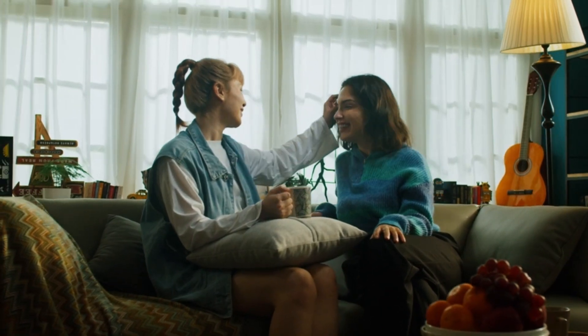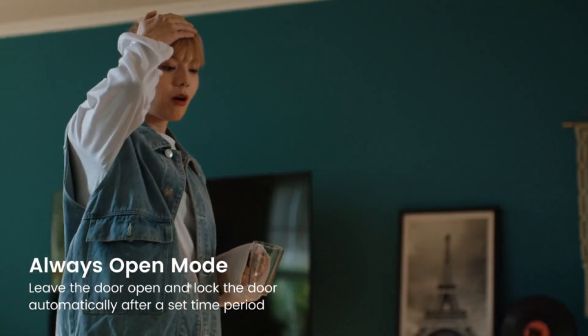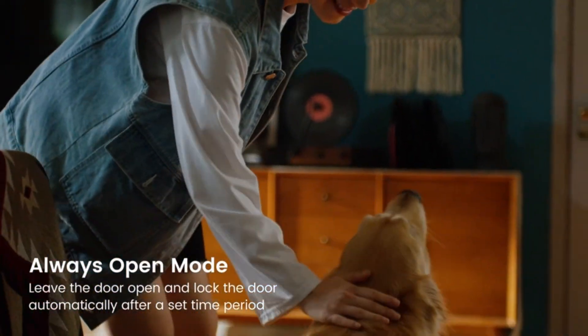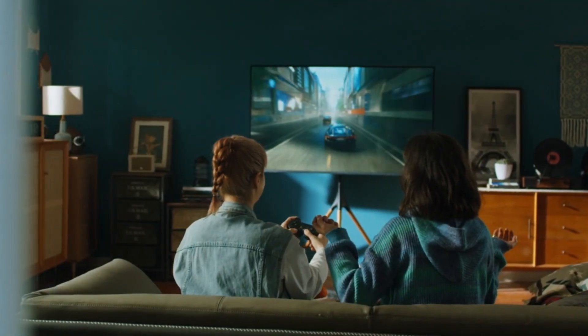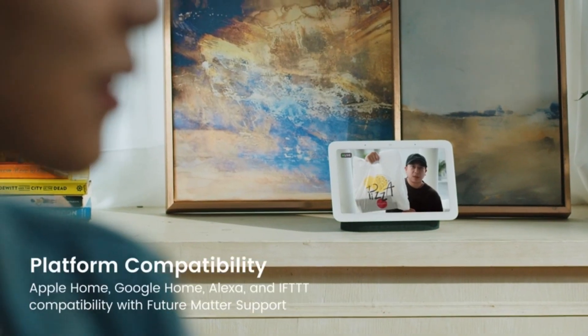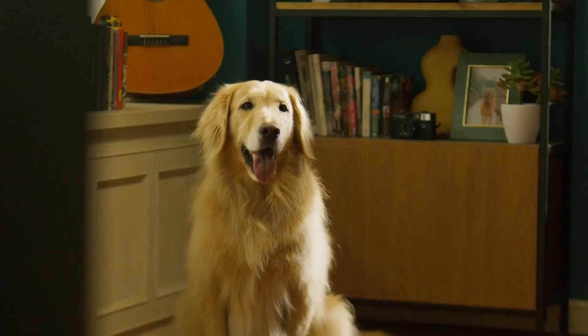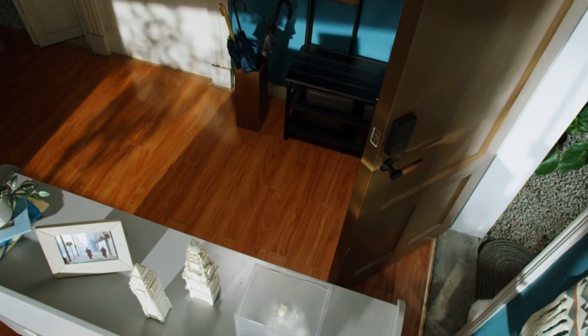With the Aqara Zigbee 3.0 hub, the Smart Door Lock U100 is compatible with a variety of third-party ecosystems, including Google Home, Alexa, IFTTT, and more. This aids easy integration into a wide range of smart home setups and enables smart automations. For instance, if someone presses the Aqara Video Doorbell G4, you can see who is at the door and quickly unlock the U100.